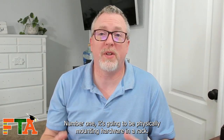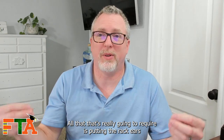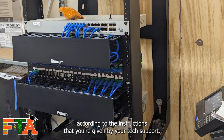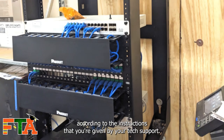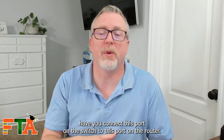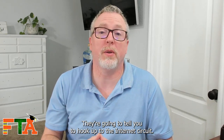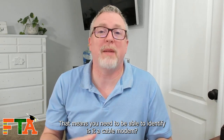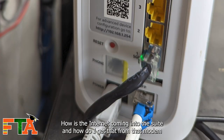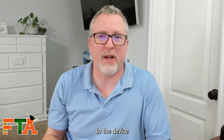Number one is going to be physically mounting hardware in a rack. All that really requires is putting the rack ears on a piece of equipment, physically putting it in the rack, and cabling it in the back according to the instructions given by your tech support. You'll need to understand when they say they need you to connect this port on the switch to this port on the router — you need to be able to recognize what those devices are. They're going to tell you to hook up to the internet circuit, so you need to identify whether it's a cable modem or a fiber modem, how the internet is coming into the suite, and how to get from that modem to the device you need.